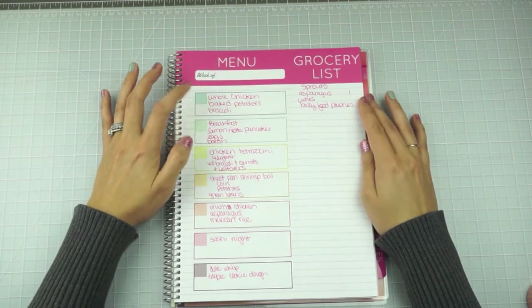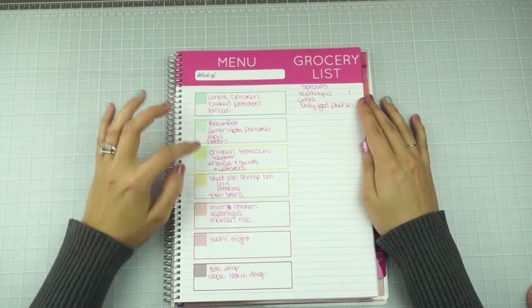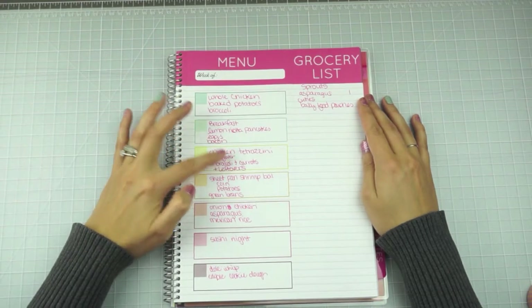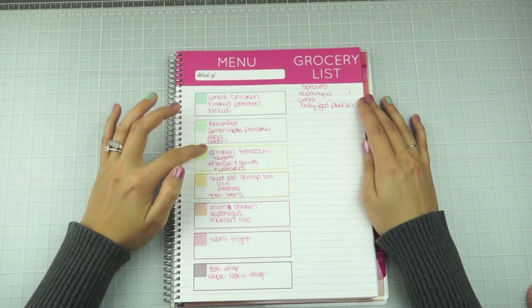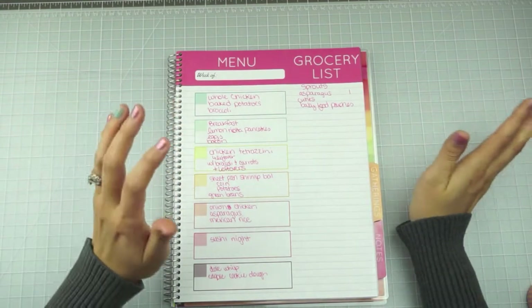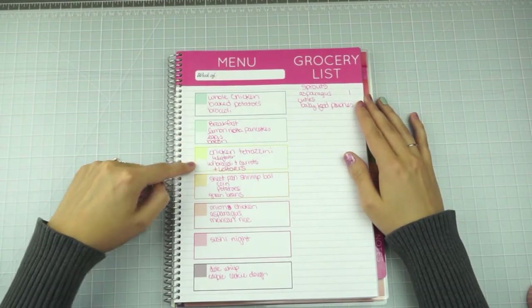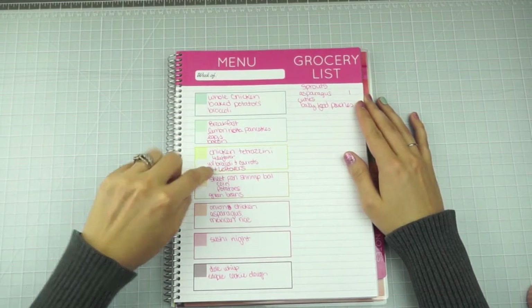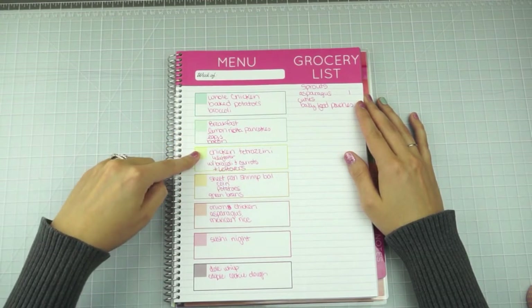With the whole chicken, we'll either do baked chicken two nights and extend the meal plan, or we can do chicken tetrazzini with the leftover chicken — just take it off the bone. I made that last week and really liked it. I don't use any recipe, I just wing it. I make a roux, add shredded mozzarella, and then we'll do roasted broccoli and carrots. If we do the chicken tetrazzini it'll be two nights' worth.